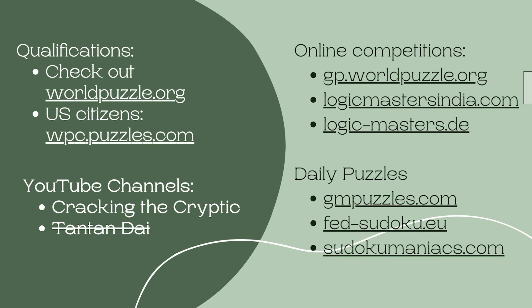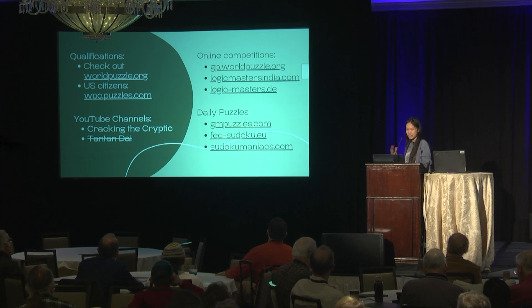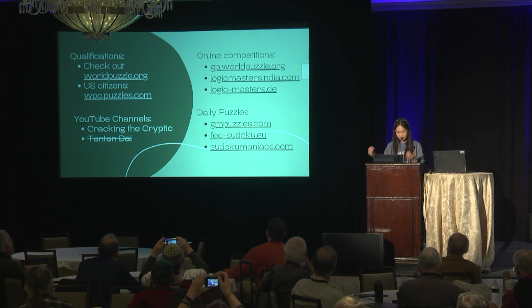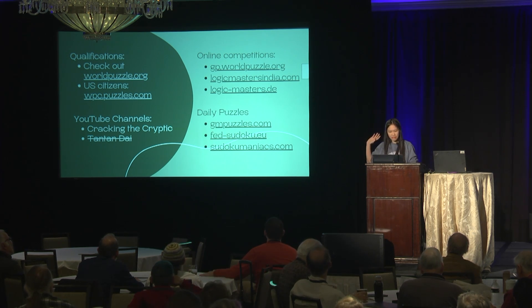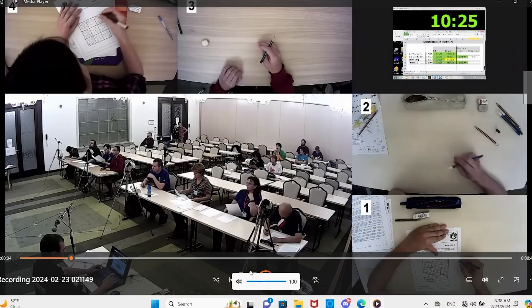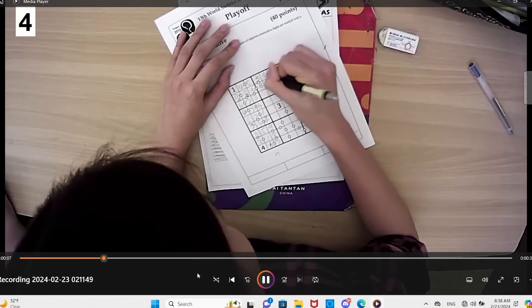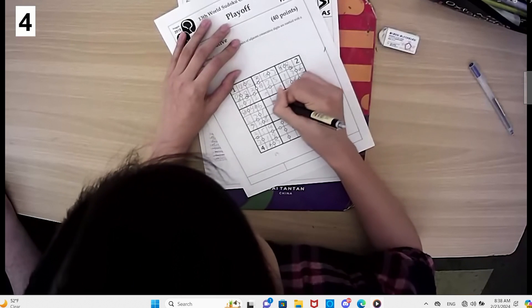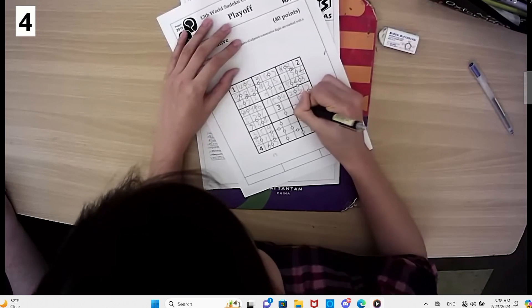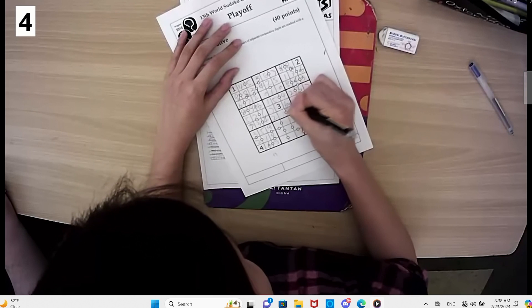I hope that might interest some of you. If you're interested in competing or trying things out, worldpuzzle.org is where everything is hosted. If you're a U.S. citizen, you can try the qualification on that website. There are also a lot of online solving platforms with daily puzzles, and I would recommend Cracking the Cryptic. If you want to see me solve, you can find me on YouTube. At the end, I want to show you a video of me solving in a 2018 playoff, to give you some idea of how fast we have to do it.